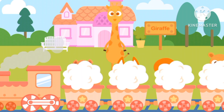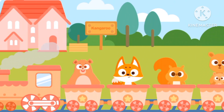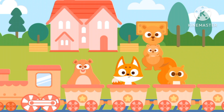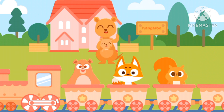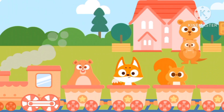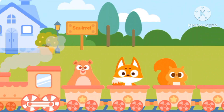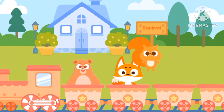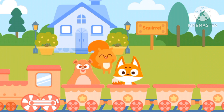Boom! We have more customers. Let's give Kangaroo their stop first. Choo-choo! We arrive at Squirrel's house. Hello Squirrel! And bye-bye!